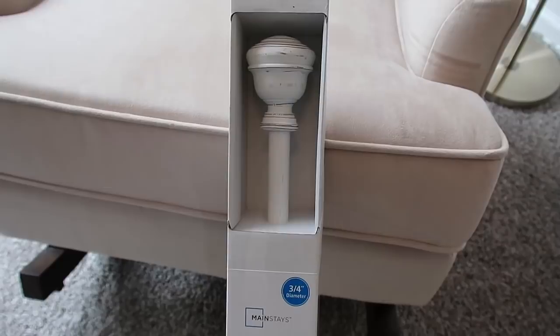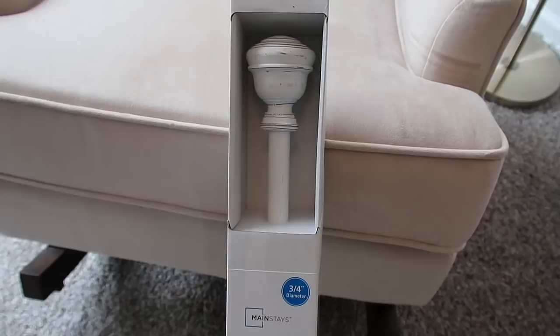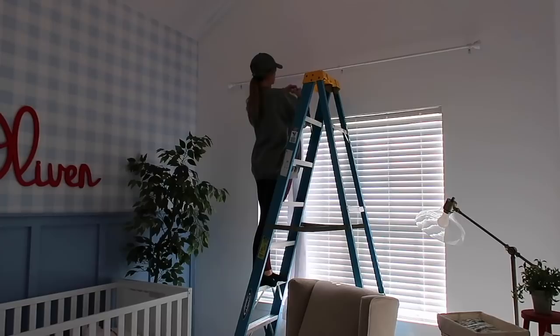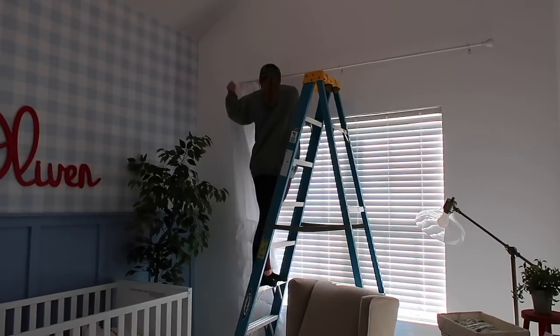I'm just adding some little white hooks to our curtains. I picked these curtains up off Amazon — they're white with some ruffles on the bottom, and it was only about $30 or $35 for two panels, which is an amazing deal. They're good quality — just light filtering, not blackout curtains, but they are so pretty. I just picked up that little white wood rustic curtain rod from Walmart.